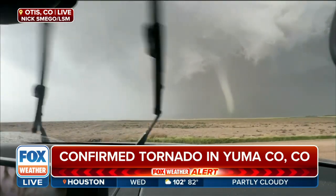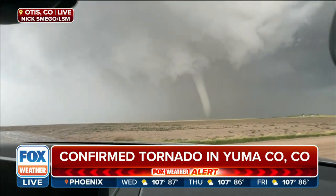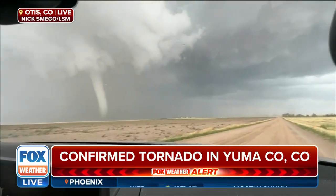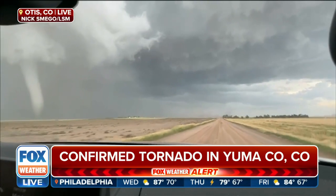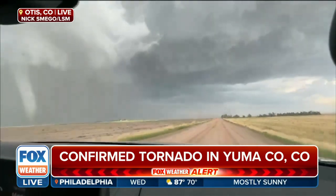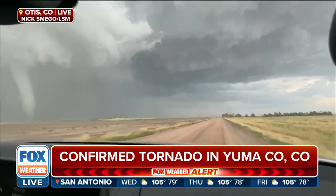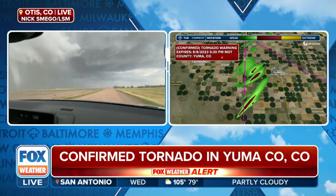Marissa, this may be the best vantage point and visual we have had so far because of the rural landscape of eastern Colorado. Northeastern Colorado, eastern Colorado has seen a lot of action this summer in terms of thunderstorms that aren't only severe — they may have prompted flooding. We've seen a lot of land spouts.